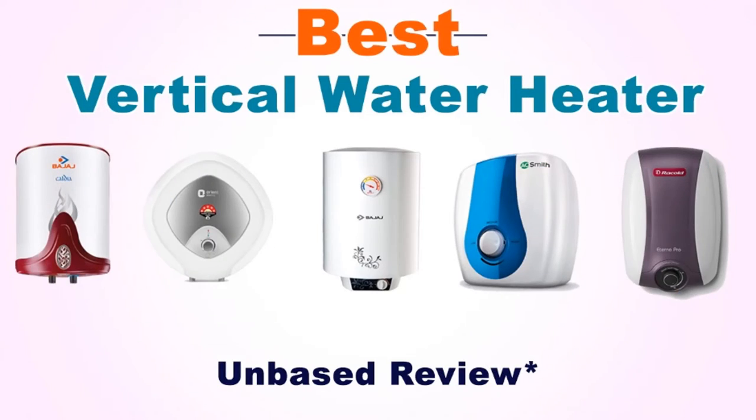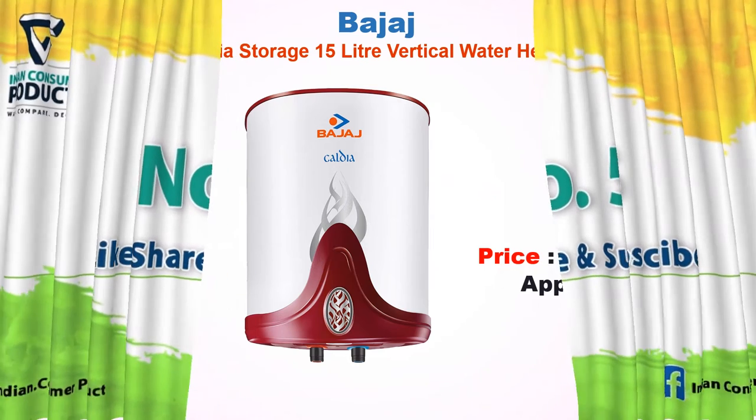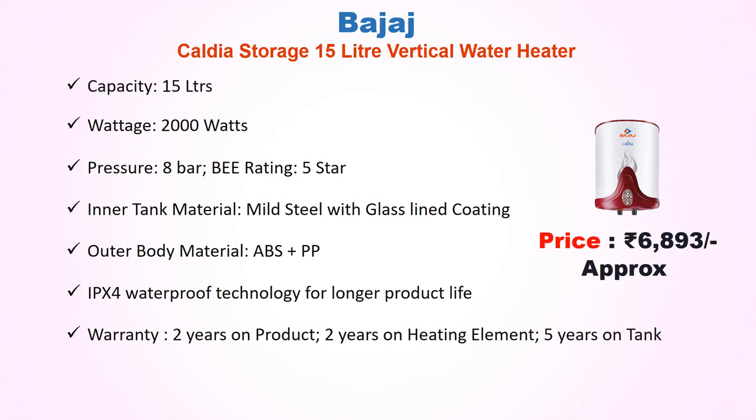Best Vertical Water Heater No. 5: Bajaj Caldea Storage 15 Liter Vertical Water Heater, approx price Rs 6,893. Capacity 15 litres, wattage 2000 watts, pressure 8 bar, 5-star rating. Inner tank material: mild steel with glass-lined coating. Outer body material: ABS plus PP, IPX waterproof. Warranty: 2 years on product, 2 years on heating element, 5 years on tank.